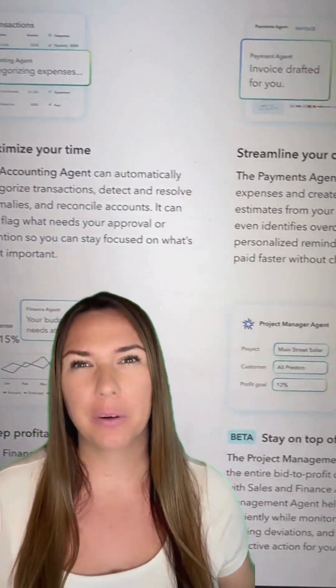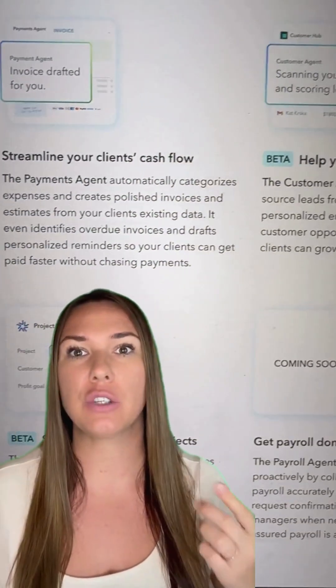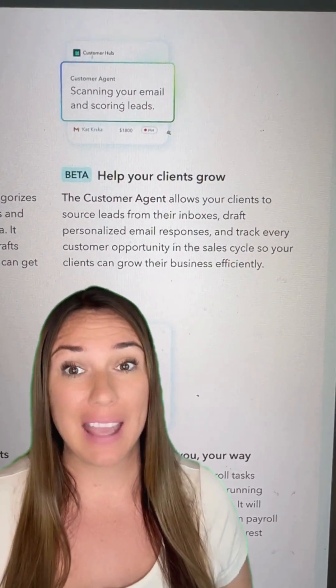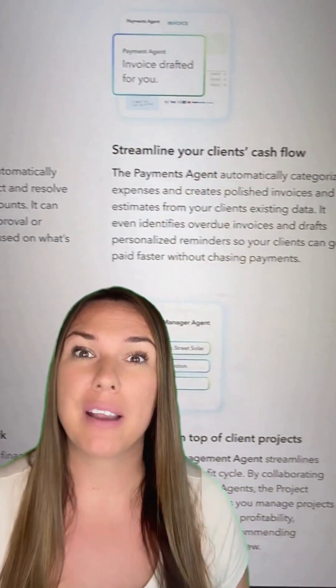Now let's talk about the big elephant in the room: AI agents. These tools are built to help you categorize transactions, spot and fix issues, and reconcile accounts faster. It sounds impressive, but like with any AI tool, double check everything. These tools are meant to assist you, not replace your judgment.